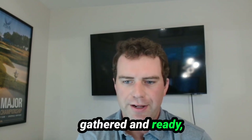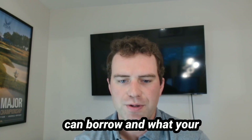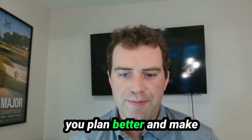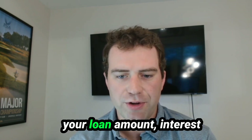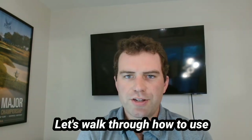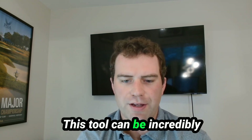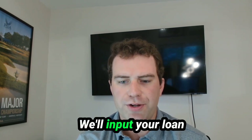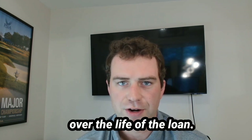With all your documents gathered and ready, it's essential to understand how much you can borrow and what your payments might look like. This brings us to an important step: loan calculations. Knowing how to calculate your loan terms helps you plan better and make informed decisions. Let's walk through how to use the loan calculator to estimate your loan amount, interest payments, and overall costs — inputting your loan amount, interest rate, and repayment term to see how the numbers play out and get a clearer picture of your monthly payments and total interest over the life of the loan.